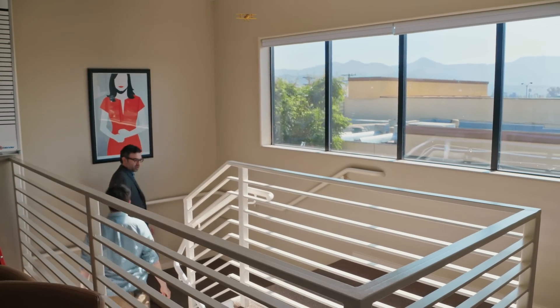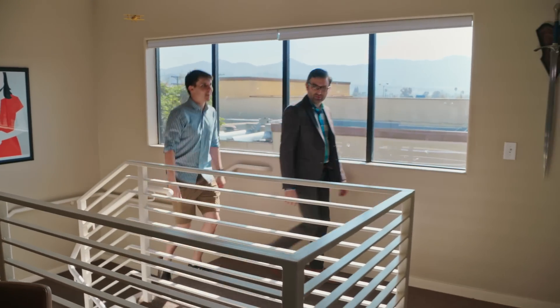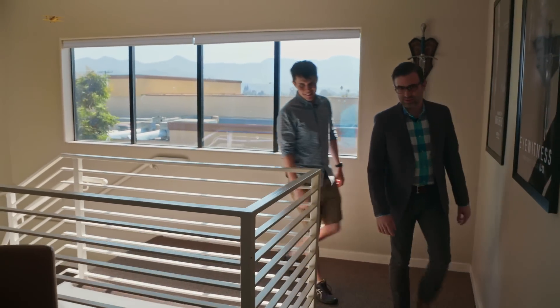This building is two stories. We used to just work in a part of it, but now we occupy the entire space — downstairs and upstairs.